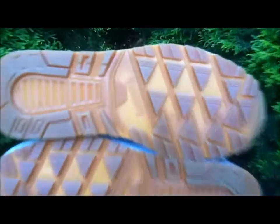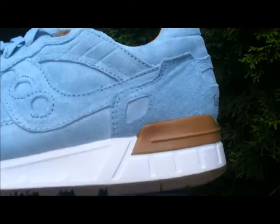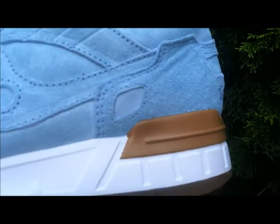Starting with the outsole, you've got that yummy gummy traction — who doesn't love gum soles? In the middle you've got Saucony branding as well as XT 600 branding, and you've got that white midsole with a hit of imitation gum brown on the heel.